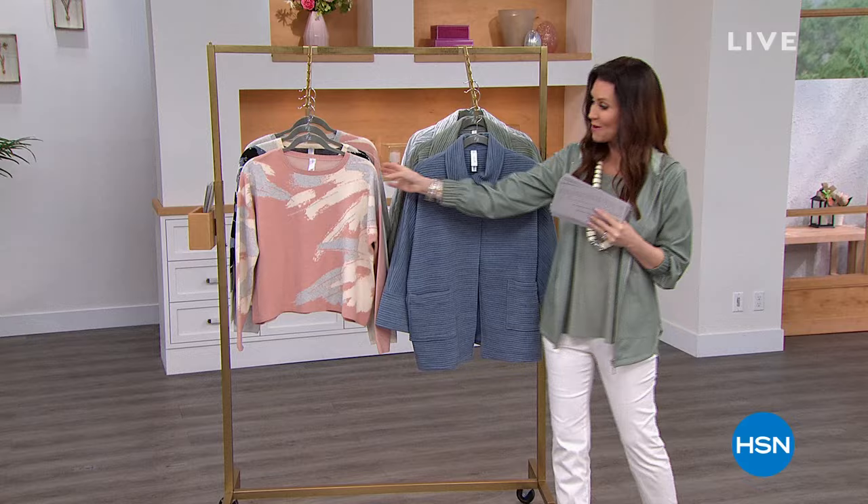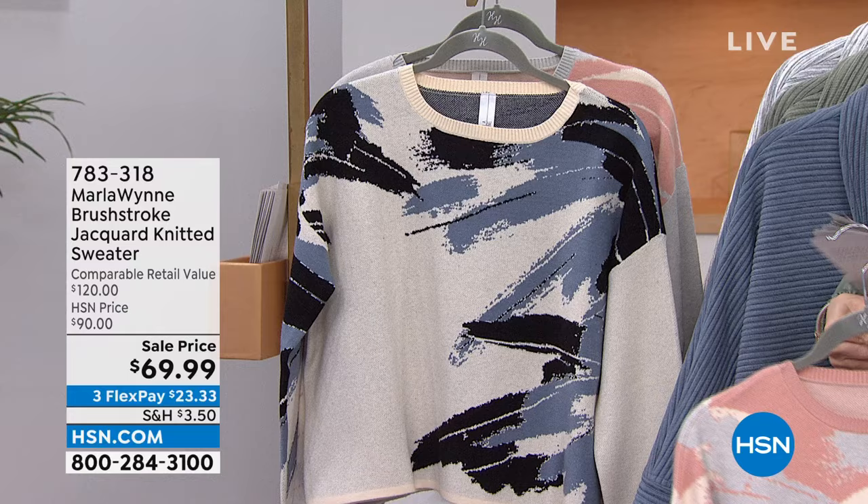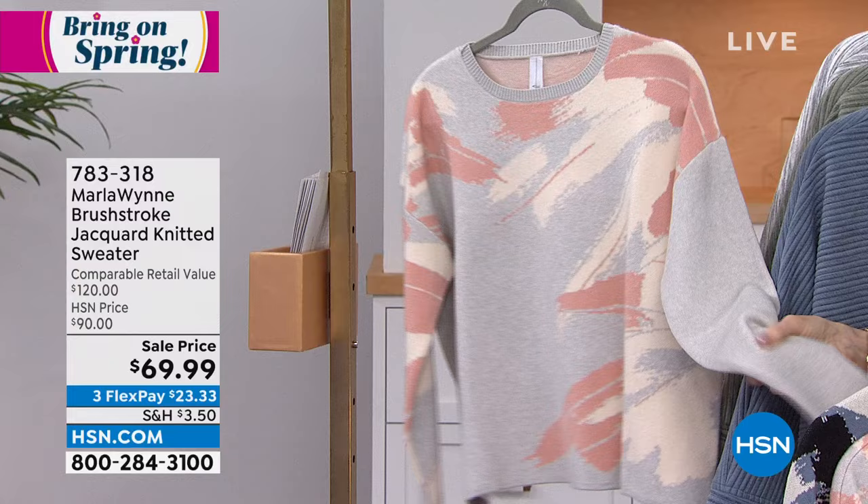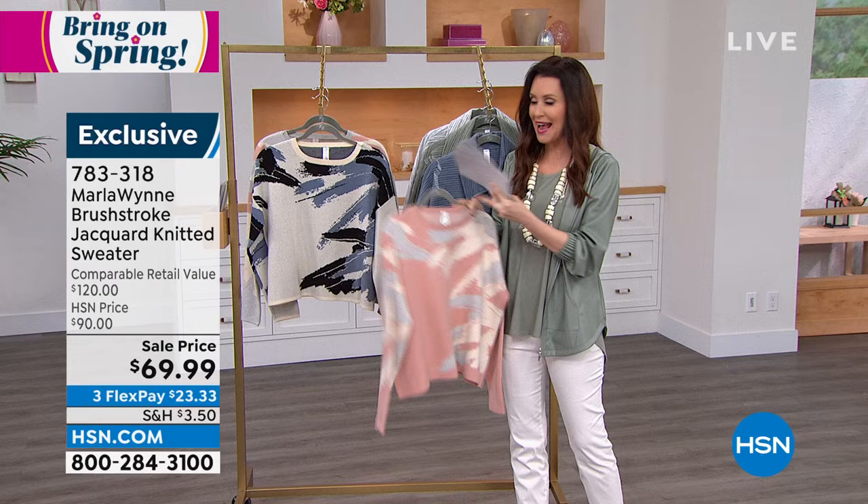We have this in three different colors. This one is the blush. This is the ecru with your perfect blue and black. We also have it in the heather gray — your pretty canvas — and that blush. $69.99 on sale, $23.33 on any credit card. Beautiful, beautiful knit. Extra small through 3X. Marla, we love your brush strokes and unique asymmetrical designs.